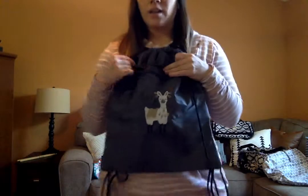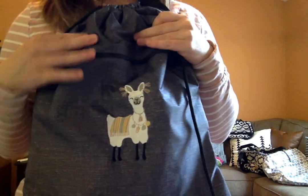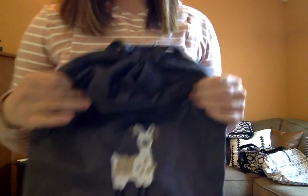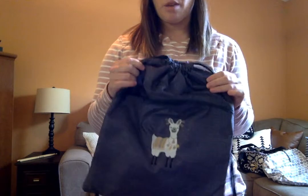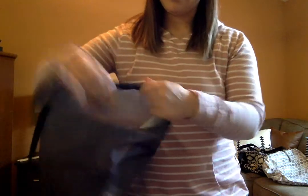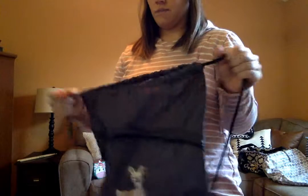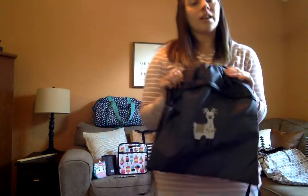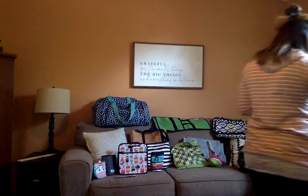This is a cinch sack — again with the llama print. These are great for kids; there's a pocket on the outside. I know people who use these when taking their kids to dance or swim, and to carry and transport everything to the gym. A cinch sack is really the way to go for anything and makes a great gift, so definitely check those out.